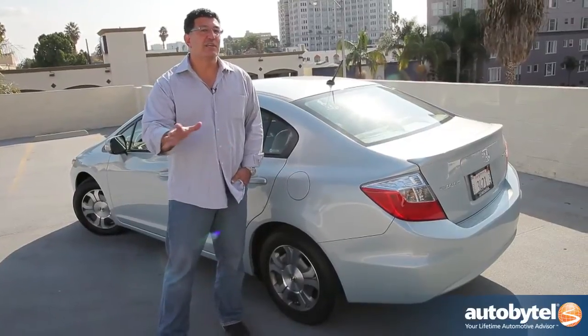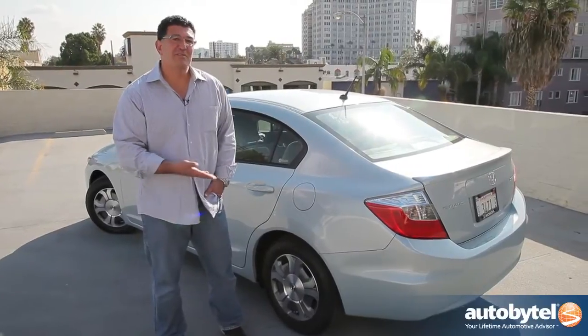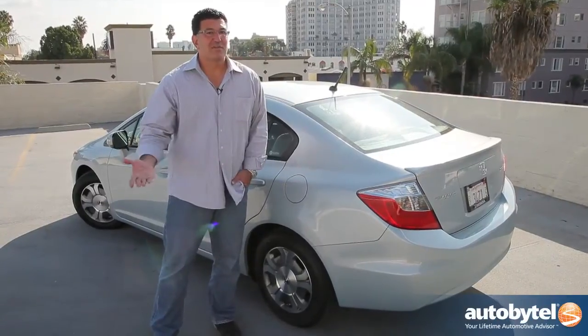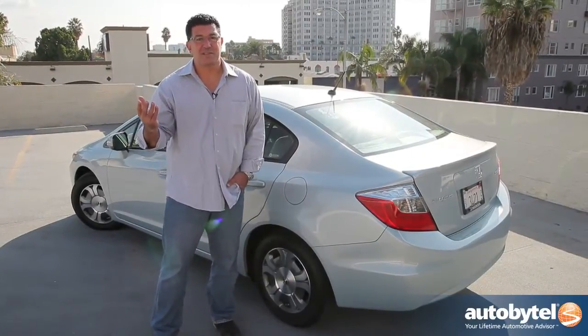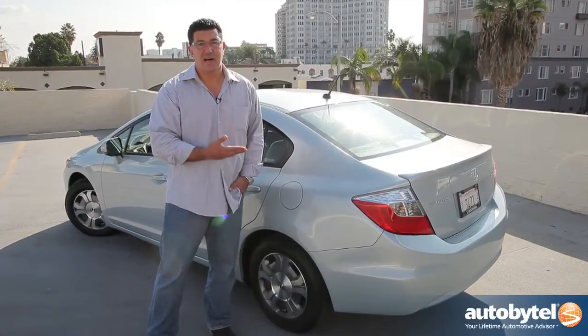Over a typical year driving 15,000 miles, you're going to save about $400 with this car. But it's going to cost you about $3,000 or $4,000 more than a regular Civic. Start doing the math — that's like a 10-year return on your investment. That's a long way to go to recoup the cost of a hybrid.